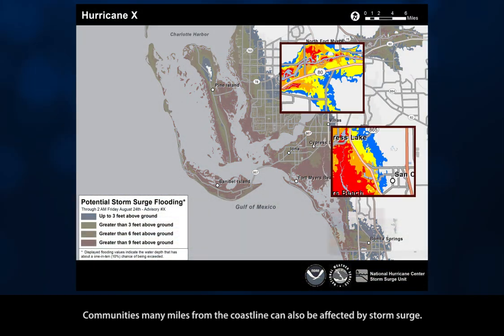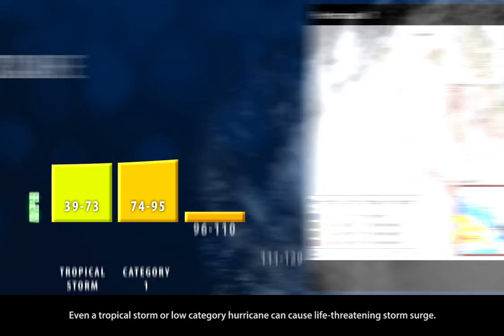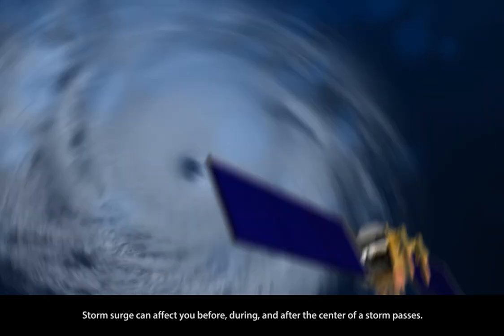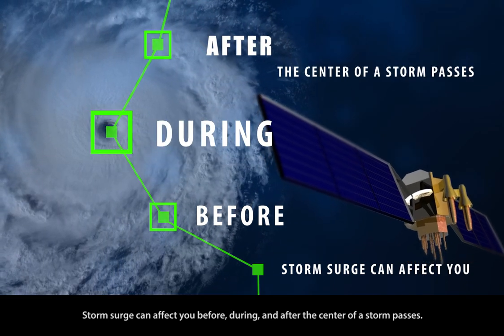Communities many miles from the coastline can also be affected by storm surge. Even a tropical storm or low category hurricane can cause life-threatening storm surge. Storm surge can affect you before, during, and after the center of a storm passes.